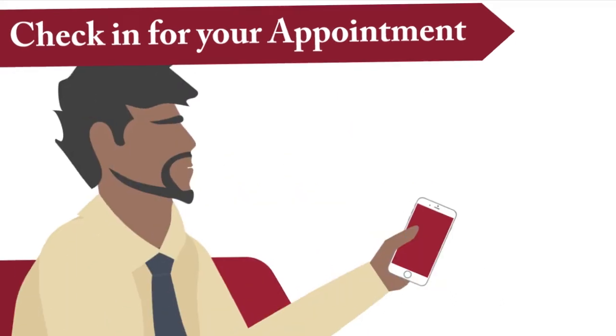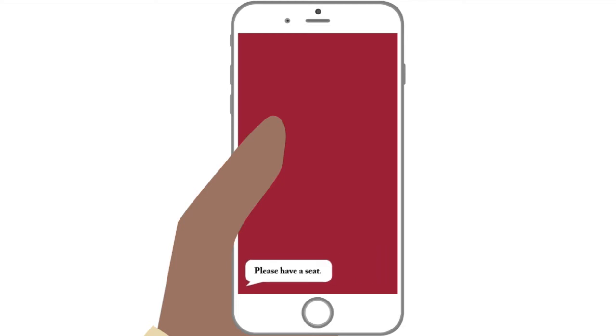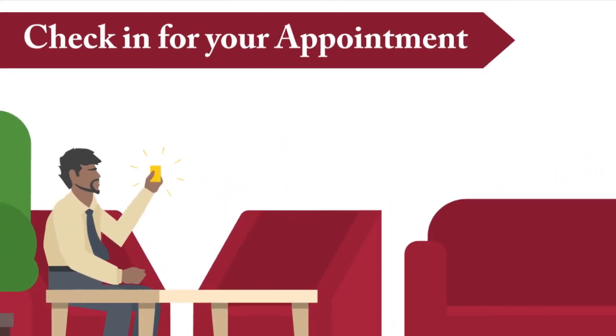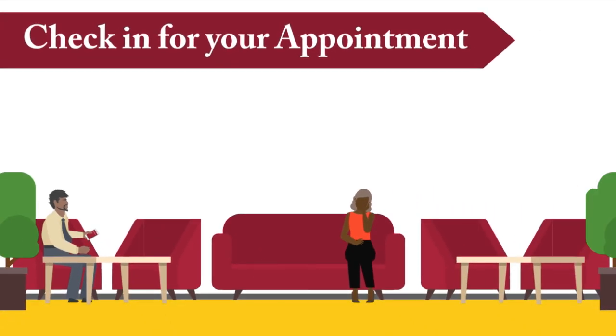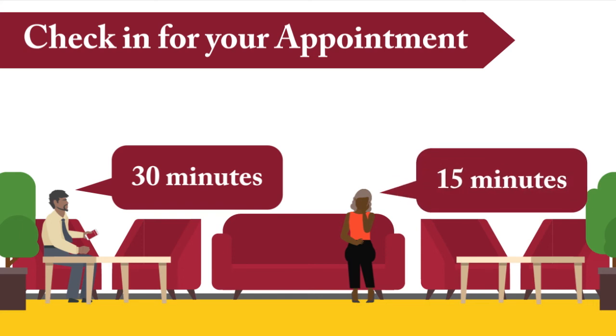If you are set up to receive text messages, you will get one with further instructions. If you are a first-time patient or need to be seen by a representative, your text will look a little different. First-time patients should bring their government-issued ID and an insurance card. Insurance is not required for treatment. For a full list of accepted insurance providers, visit mydentist.usc.edu. Make sure to arrive a little early — first-time patients should come 30 minutes early to complete patient registration, and all other patients should arrive 15 minutes before your appointment.